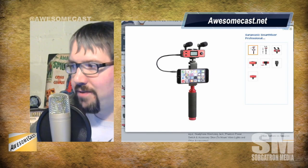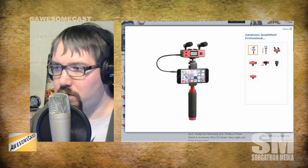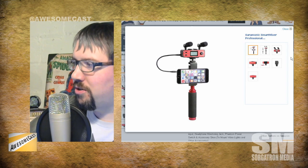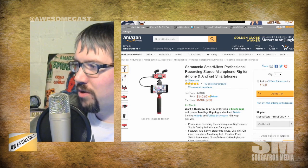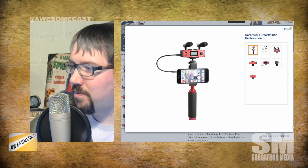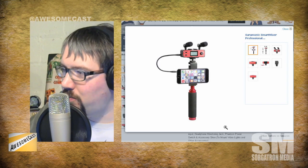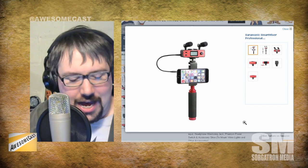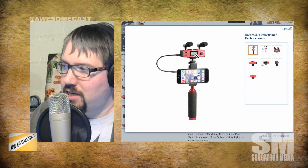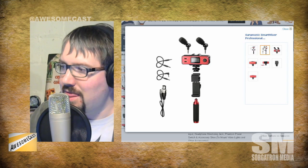There are a lot of devices where you get an iPhone and you can add on cameras and audio to make it a more capable camera. This one is called the Ceremonic Smart Mixer Professional — the full name is Professional Recording Stereo Microphone Rig for iPhone and Android smartphones. You stick your smartphone into this stick and it's got a really good on-board directional microphone at the top.